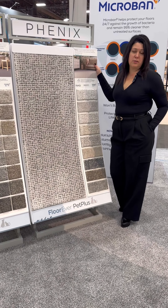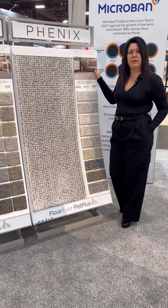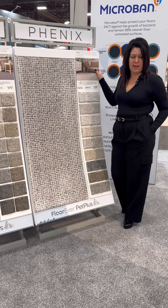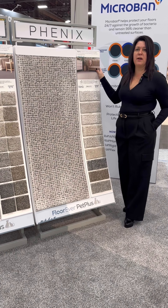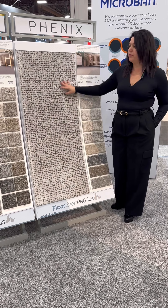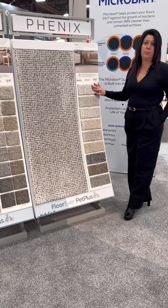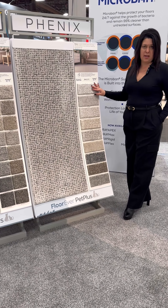And finally, I want to introduce our latest color point pattern, called Madras. This is inspired by the distinctive fabric for which it's named. Madras combines a striking, abstract plaid with beautiful, variegated color. It's offered in 10 modern earth tones that will add a beautifully textured foundation to any room.